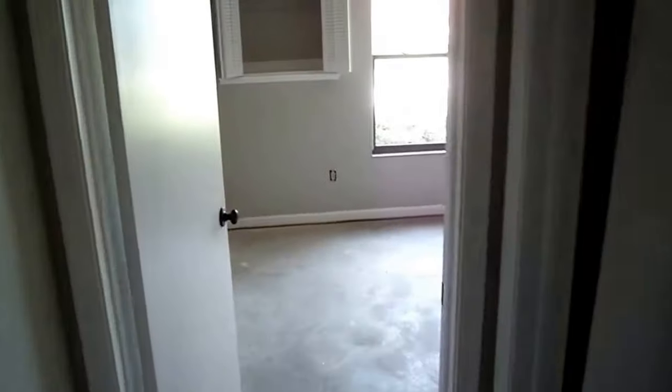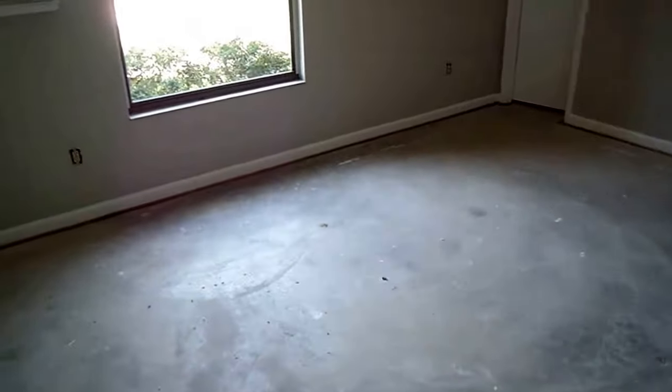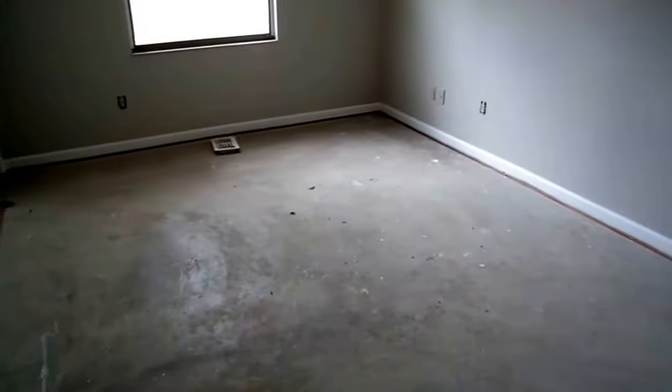All the bedrooms are good size. It's three bedrooms but each bedroom is actually really large and each of them have a walk-in closet. New carpet will be going in the bedrooms of course. Here's another bedroom with the walk-in closet.